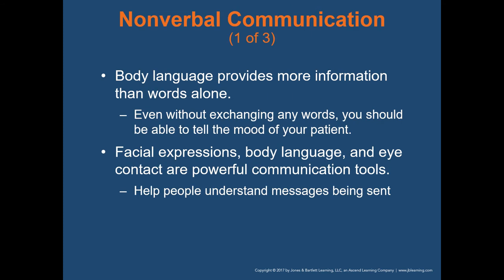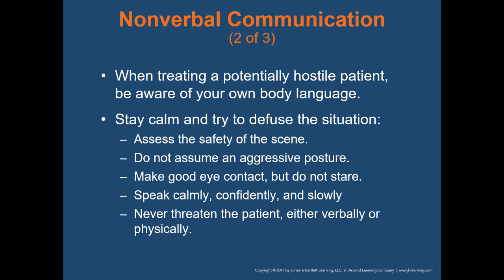Nonverbal communication is just as important as verbal communication. Body language provides more information than words alone — even without exchanging any words, you should be able to tell the mood of your patient. Facial expressions, body language, and eye contact are all powerful communication tools. When treating a potentially hostile patient, be aware of your own body language. Try to stay calm and diffuse the situation using a calm demeanor. Don't assume an aggressive posture. Make good eye contact, speak calmly, confidently, and slowly, and never threaten the patient either verbally or physically.